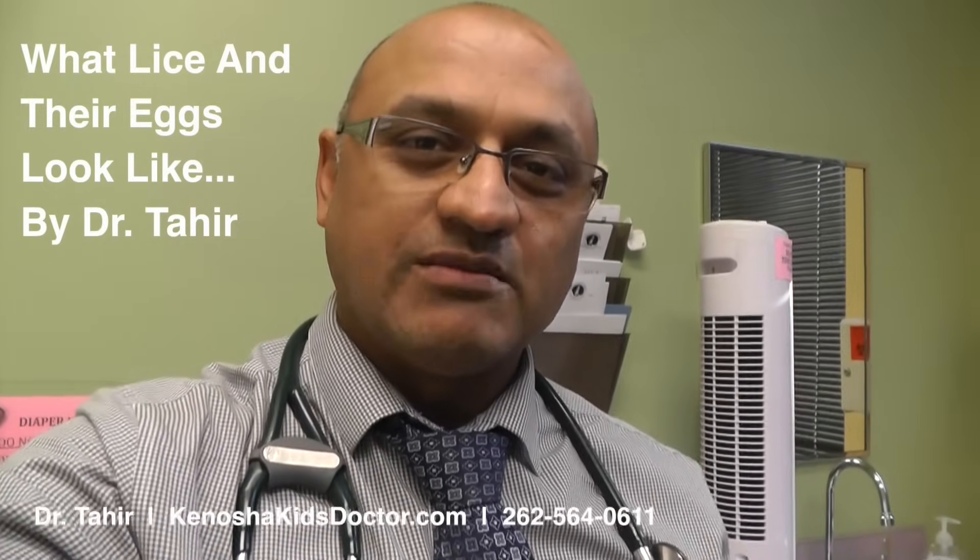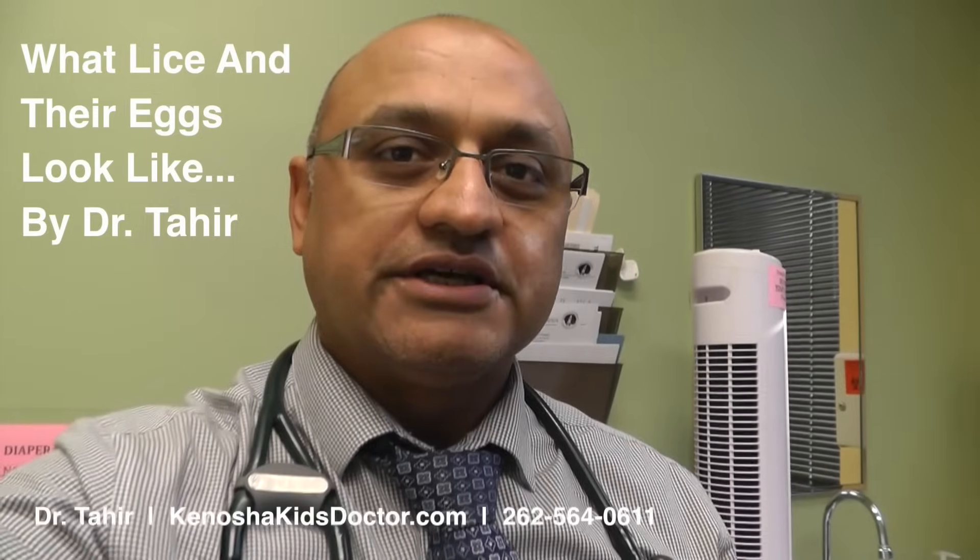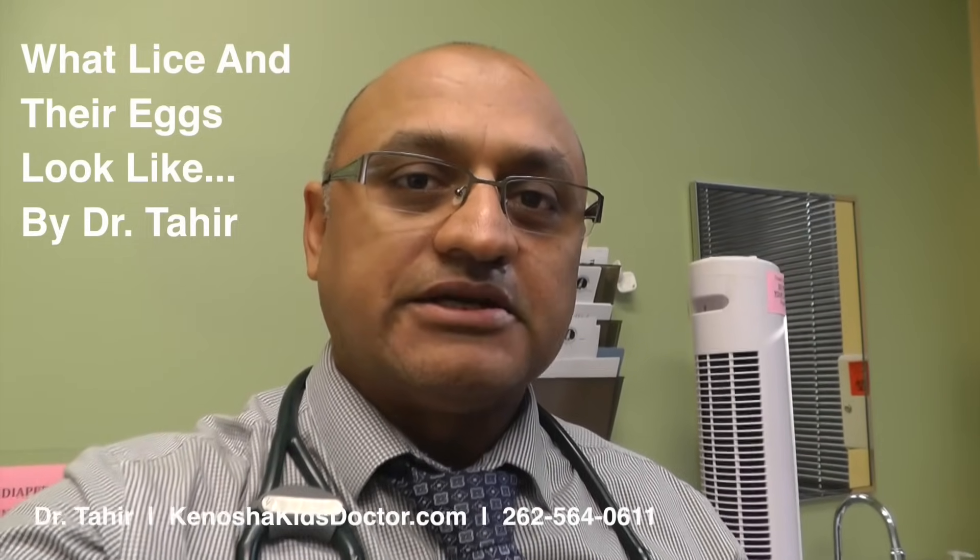Hi everybody, this is Dr. Tahir from Family Pediatrics. I'm going to do a quick video and show you what lice looks like. Sometimes you won't be able to see the lice but you'll be able to see the eggs, and I'm going to show you what eggs look like. Sometimes it's hard to tell if it's an egg or just a little piece of dandruff on the hair, so let's show you how to tell the difference between them.